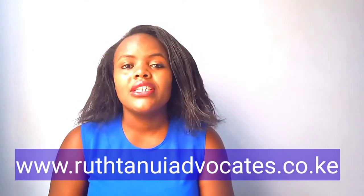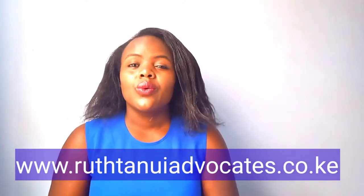Hi everyone, welcome back to my YouTube channel. In today's video I'm going to share part two of the legal process of buying land in Kenya. I've already shared part one, so if you haven't checked it out you can go and check it out — I'll also link it in the description box. I'm Ruth Tanui, the founder and managing partner with Tanui and Company Advocates.